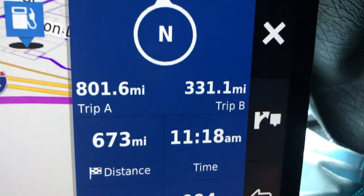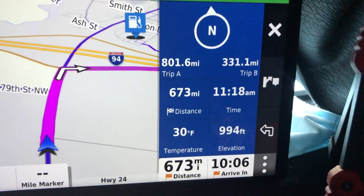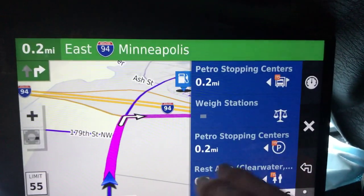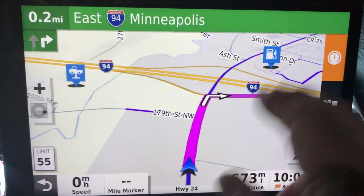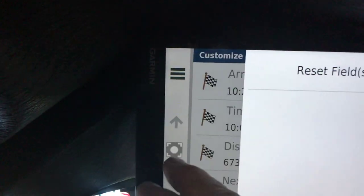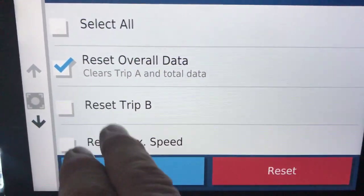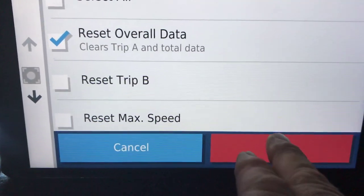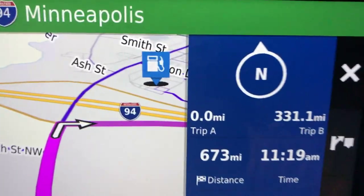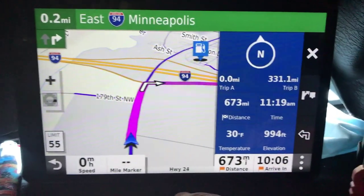To reset those trip counters — on the 780 it was pretty obvious, but on this one I actually had to Google it. When you're in the trip data screen, touch one of the buttons, go up to the three or four lines at the top, and it'll say reset fields. You can reset overall data — that's trip A — or trip B, which I use for fuel. Reset it, back out, and now the trip counter is back to zero. A couple extra steps compared to the 780.